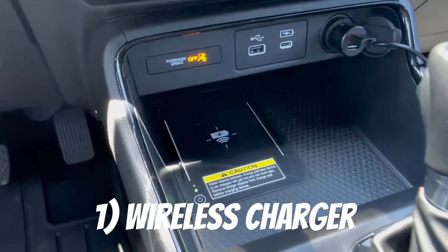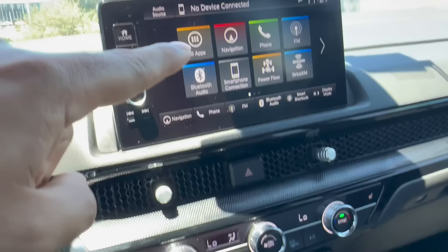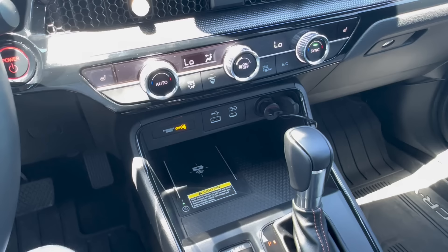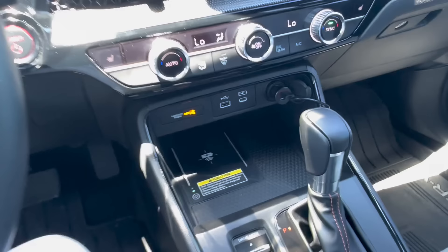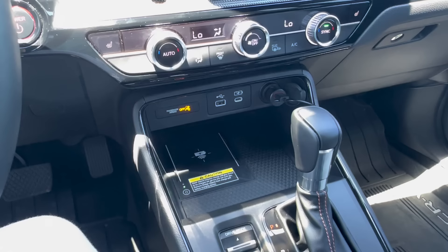First up, we're going to look at the wireless charger. This is a 15-watt wireless charger and it does have some issues — it's probably my biggest gripe with this vehicle. When you put your phone down, a green light turns orange letting you know it's charging and the charger icon comes up on the screen. My biggest issue is that it's very hard to get it to charge. I have an iPhone 14 Pro with a camera bump, and I have a MagSafe charging case, but even with and without the case it doesn't always activate charging.